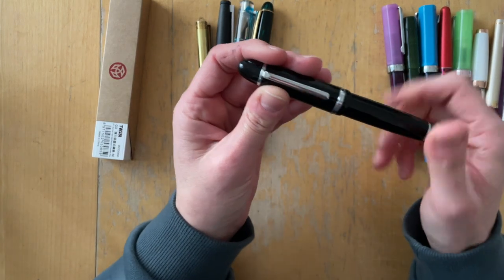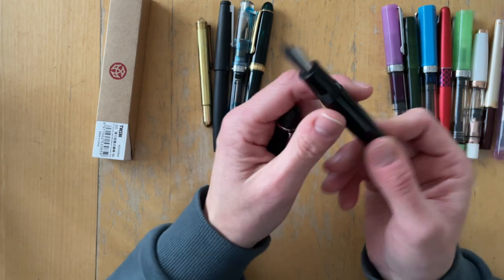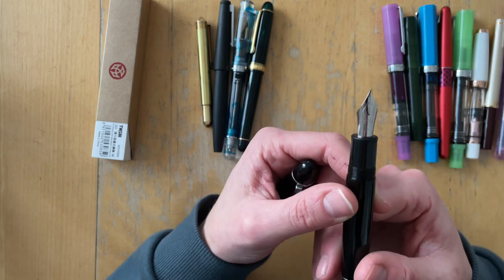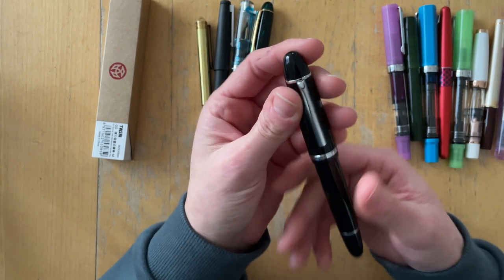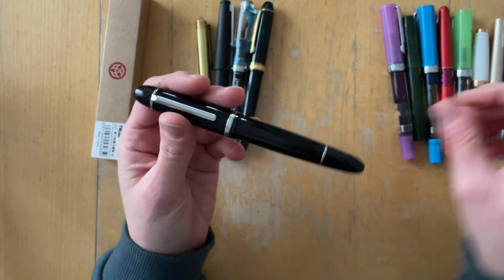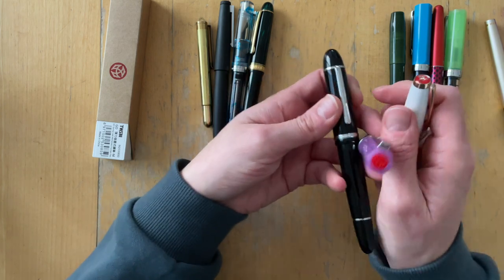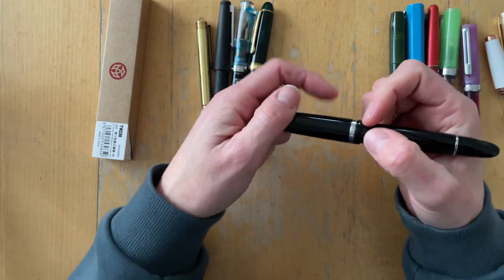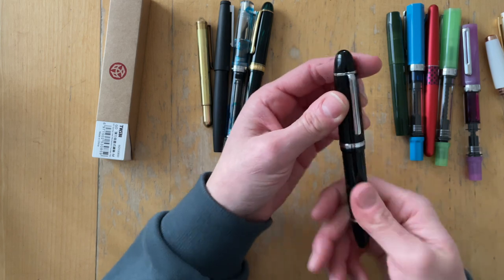Then I saw a video by Gourmet Pens talking about the Jin Hao X159. This one has a number eight nib. I had just figured out I love number six nibs, so I really wanted to try a number eight. It was $12.50 on Amazon, so of course I bought it. It is a really lovely writer and so huge — look at how different it looks next to a TWSBI Eco. I thought I'd feel really awkward with the size but that's absolutely not the case. It was a very pleasant surprise.